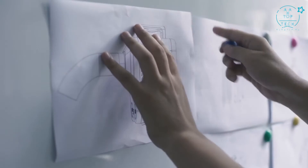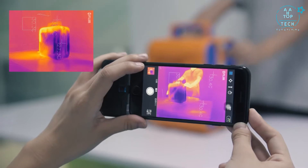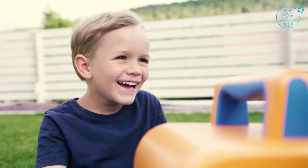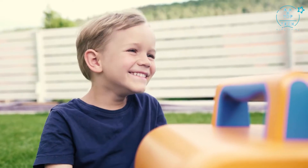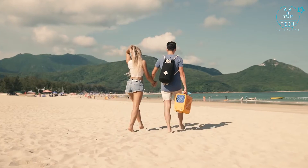Our team has been working very passionately over the past two years to develop and test this new type of portable air conditioner, and now we need your support to bring it to the market. So please join us and let's stay cool together wherever you go, with Cooling Style.